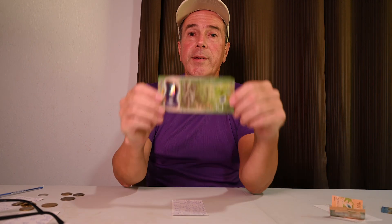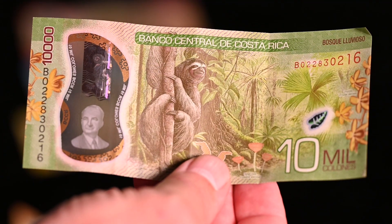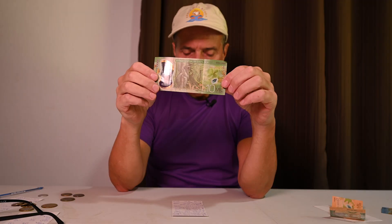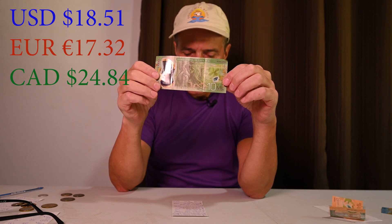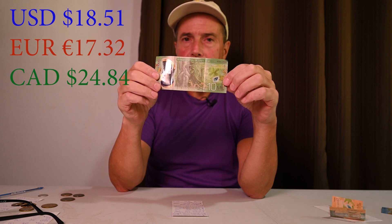Next up we have the 10,000 colón bill, which features on the front a very cute sloth. Ten thousand colóns is worth $18.51 US, 17.32 euros, and $24.84 Canadian.